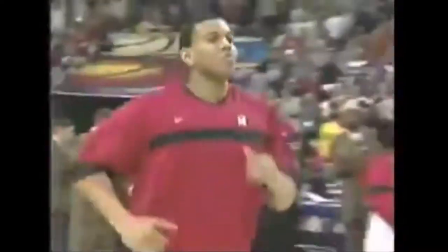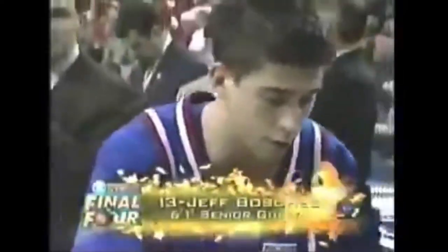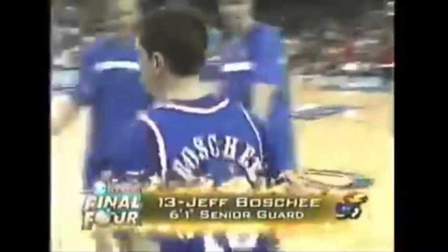At center for Maryland, listed at 6'8", a senior from Silver Spring, Maryland, wearing number 35, Lonnie Baxter. At guard for Kansas, listed at 6'1", a senior from Valley City, North Dakota, wearing number 13, Jeff Boshie.